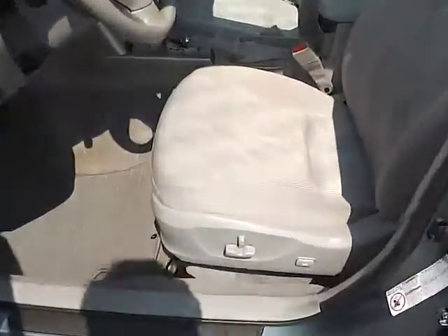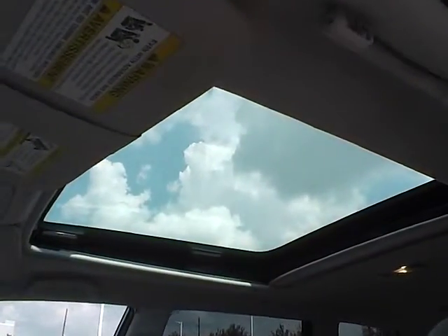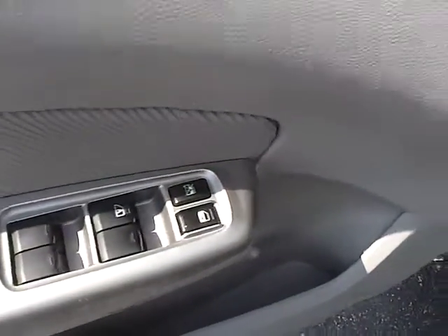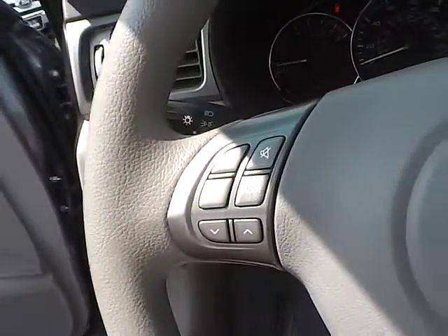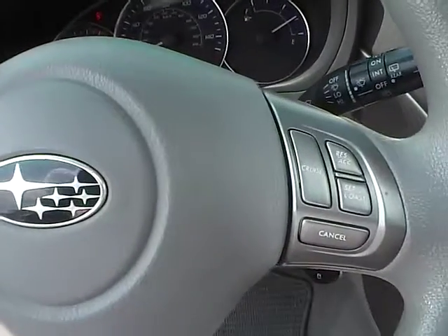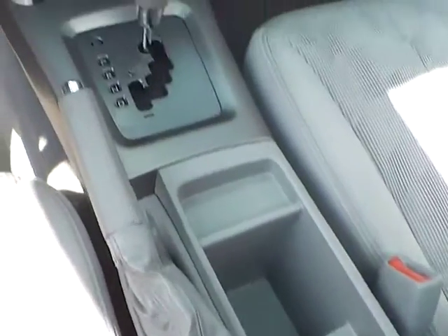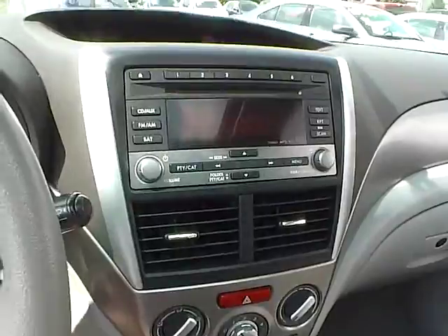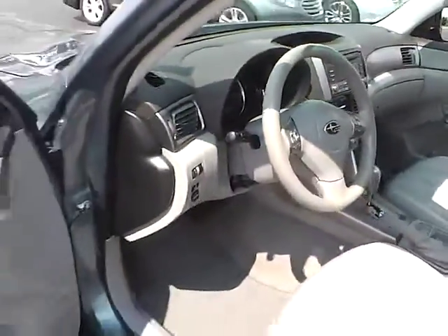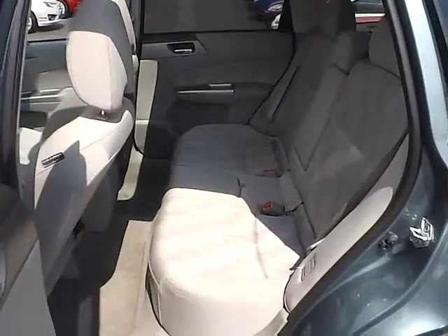Cloth seats. Power driver seat. Panoramic sunroof. Power windows and door locks. Power mirrors. Steering wheel audio controls. Cruise control. Heated seats. Folding rear seat.